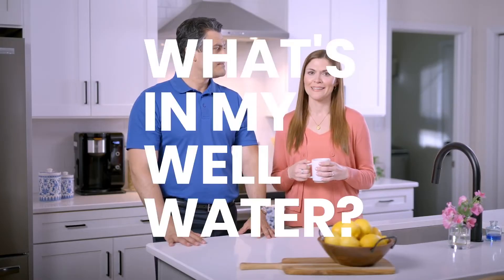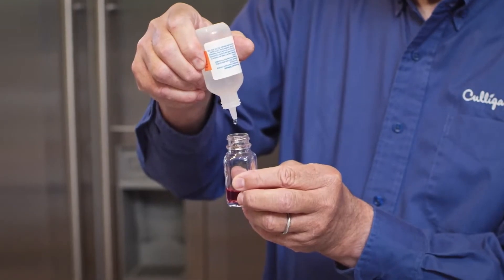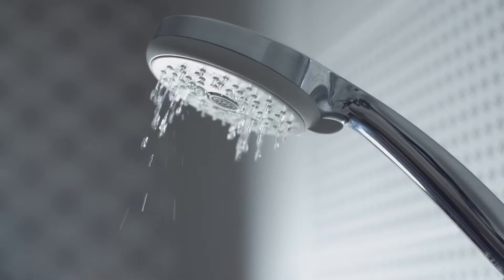That often brings up questions, which is what we're here to help with. How do I know what's in my well water? And how can I make sure it's the best it can be for me and my family? We get that question often. The best way to understand and improve the water you get from your well is to get it tested and to put the right treatment solutions in place. This helps ensure you're getting cleaner, safer, great tasting water you can trust.